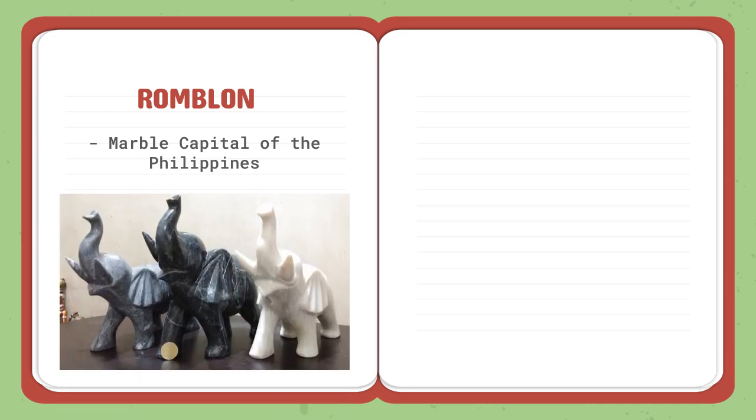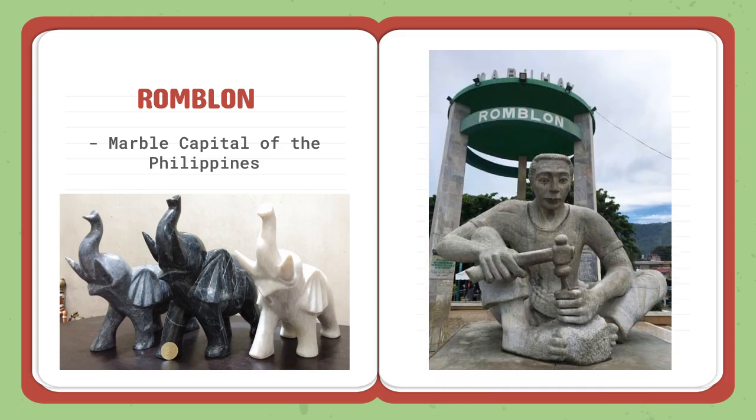Sculptures are usually made of wood. But in Romblon, they make sculptures using marble. That's why Romblon is considered the marble capital of the Philippines. They make marble sculptures of different objects and figures mainly for commercial purposes, as they have a wide source of marble.